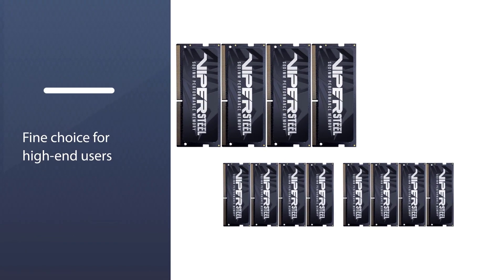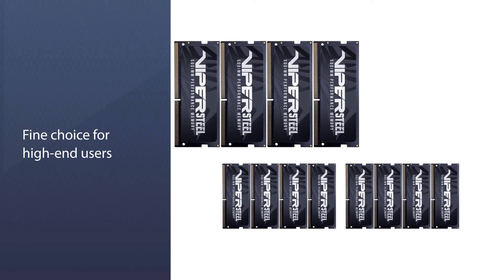Overall, ignoring the compatibility issues and somewhat high CAS latency of 19, this RAM kit is a fine choice for high-end users.